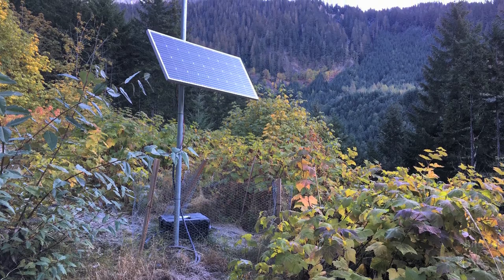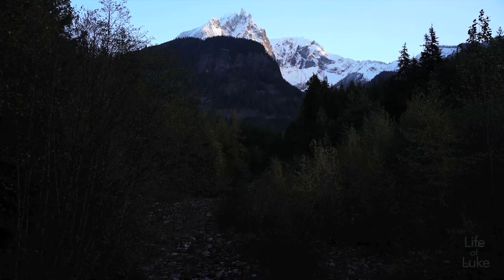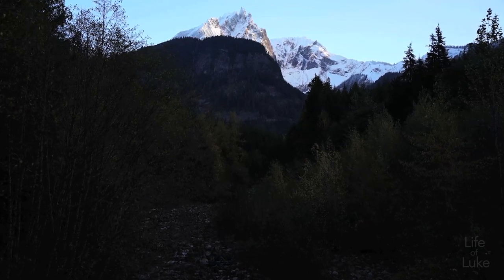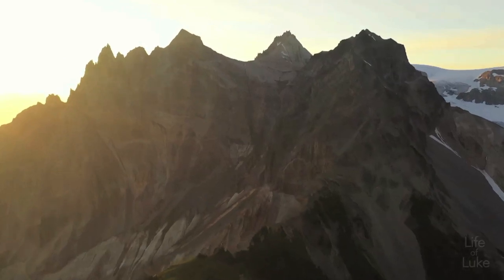I saw monitoring equipment on the mountain, as underground activity is being recorded to detect any increase of seismicity. The area has huge geothermal potential which is still being researched currently.